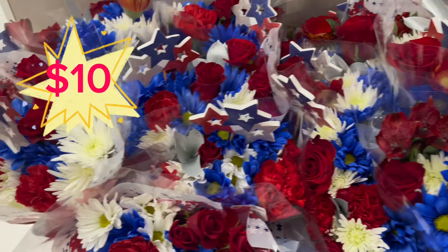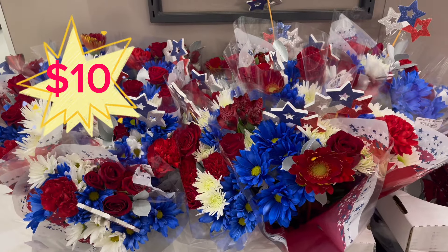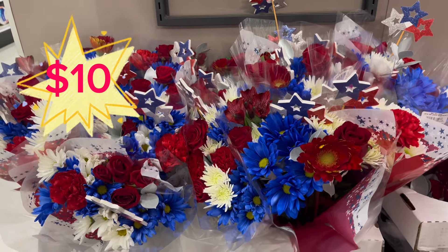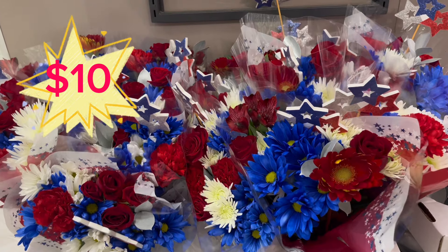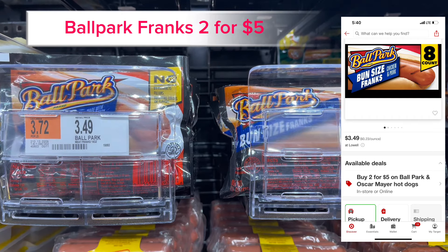These Fourth of July flower bouquets were so nicely done and they were only $10 — red, white, and blue with a nice assortment of flowers. I was able to grab two of these this week. The Ballpark Franks are two for $5, and they have the bun size ones included in the promotion.